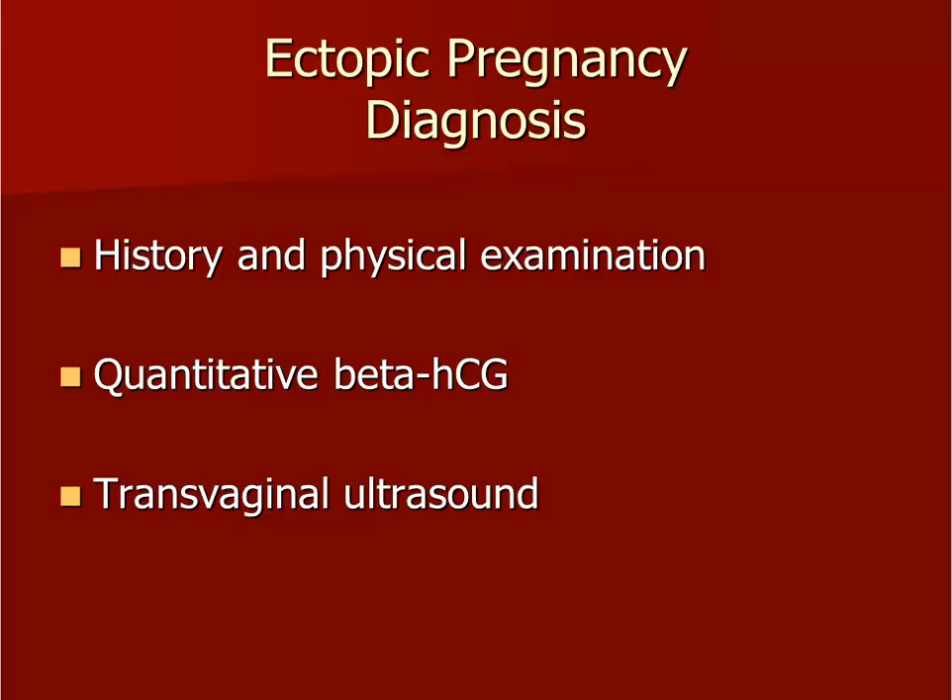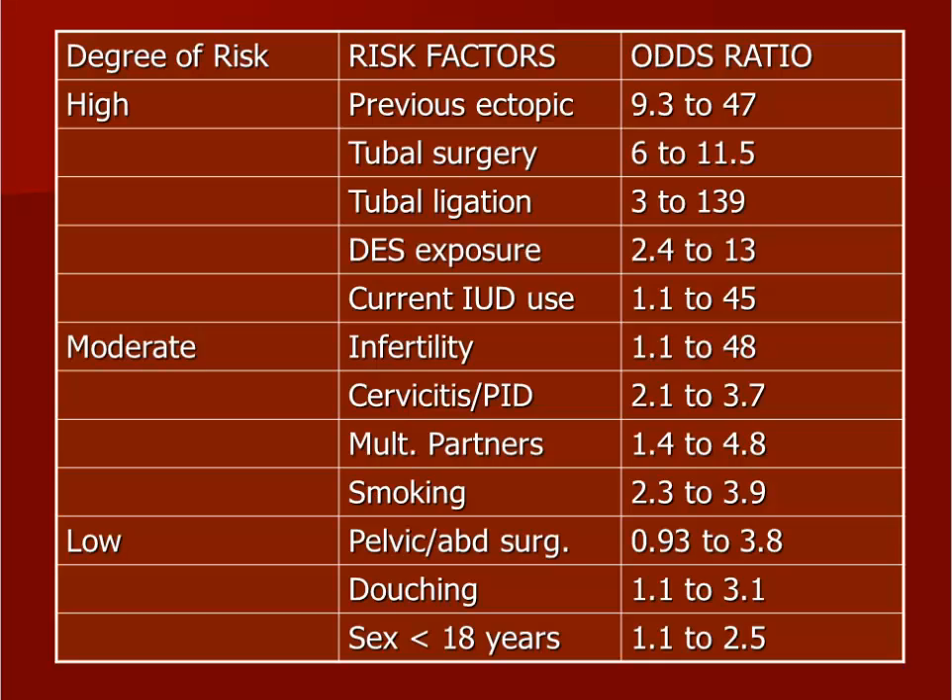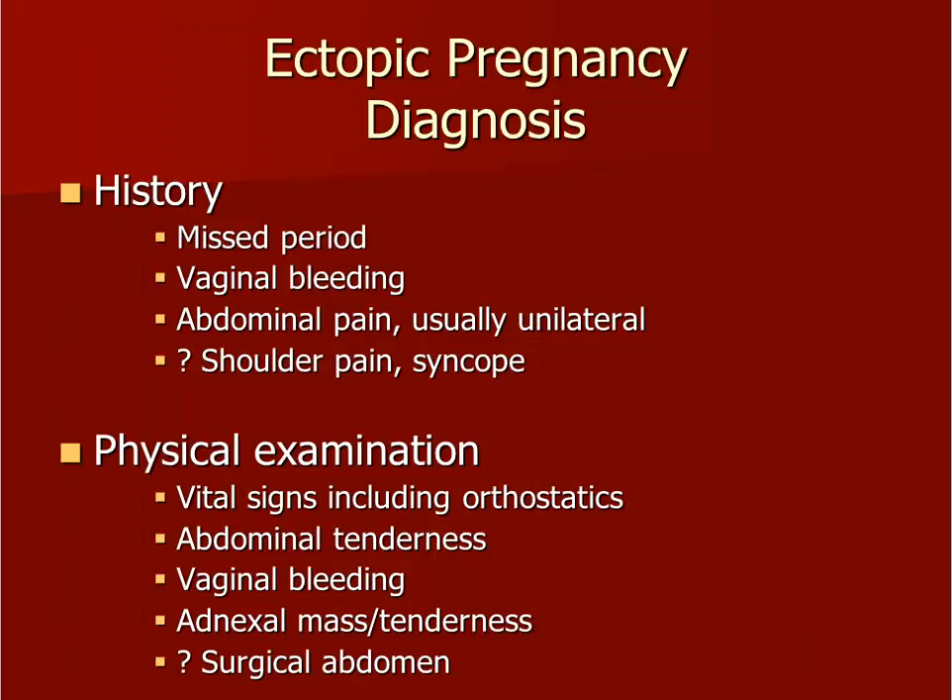The evaluation of each patient with bleeding and a positive pregnancy test includes a history and physical exam, a quantitative beta-HCG, and a transvaginal ultrasound. As you are taking the history, you should inquire about risk factors for an ectopic pregnancy — some of the risk factors are listed here. Other important questions to ask during the history relate to menstrual history, current bleeding, pain, and syncope or fainting. The physical examination actually starts when you first look at the patient as you walk in the room. Does the patient look pale, is she bent over in pain, or is she smiling and chatting happily with a friend? These can be clues to how urgent the situation is.